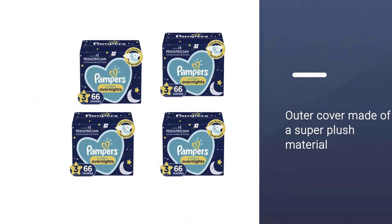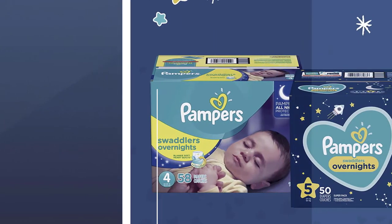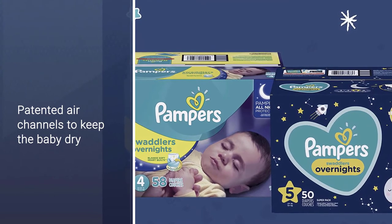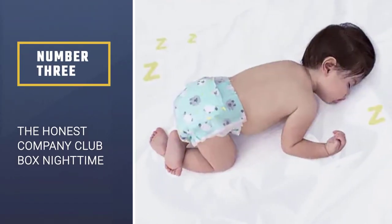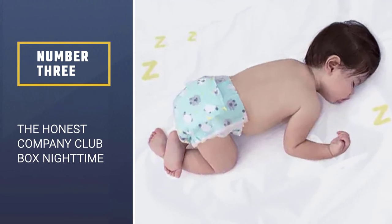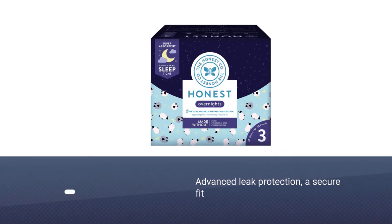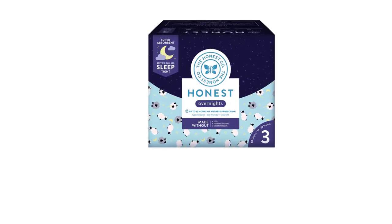The outer cover is made of a super plush material that is twice as soft as other leading brands. Other features include patented air channels to keep the baby dry and a wetness indicator so you know when accidents happen. Number three: The Honest Company Club Box Nighttime Diapers.